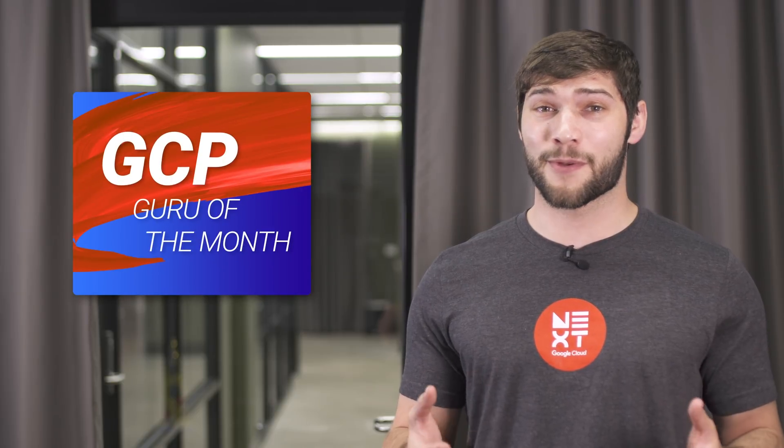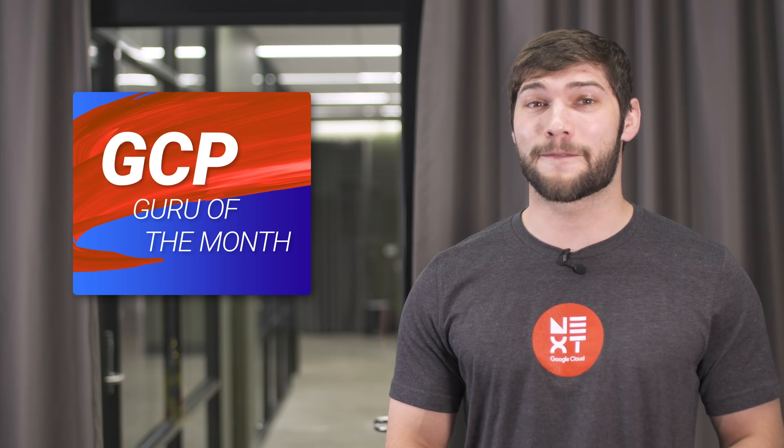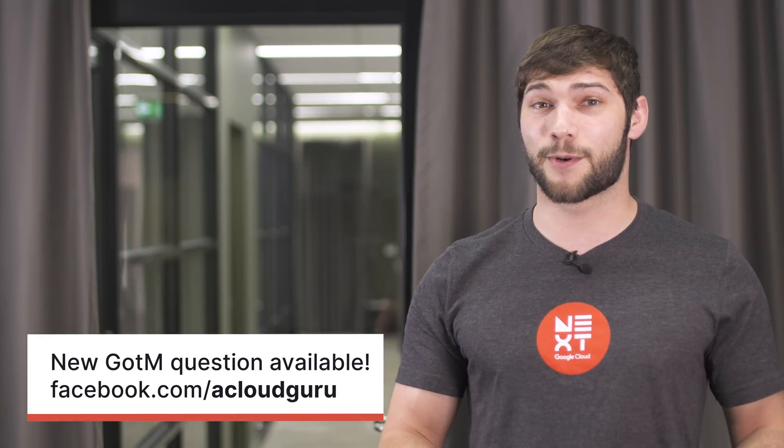Now that we've been running for a month, we can actually choose a winner and give away some free stuff. Our winner of the first ever GCP Guru of the Month is Philippe Martina — congratulations Philippe! We'll be sending you a care package containing a t-shirt, some stickers, and a hand-signed card. For all you other gurus who want a special prize package, try your luck by answering our question at the link shown. That's all we have for this month's Google Cloud Platform releases. Tune in to next month's video. I'm Julian Peters, and I'll see you next time on GCP This Month.